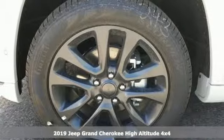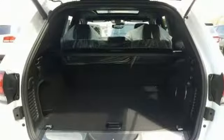Automatic transmission. Heated and ventilated leather bucket seats. Integrated navigation system with voice activation. Configurable instrument gauges. Dual zone climate control.